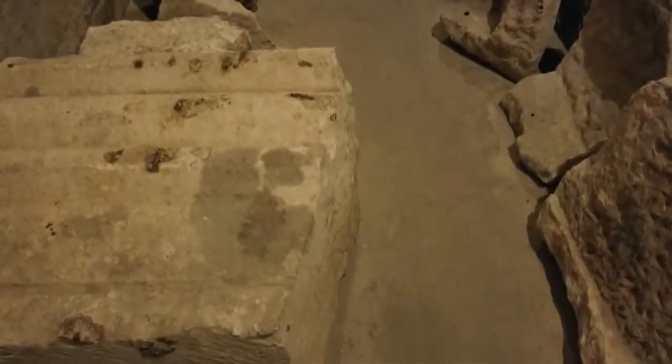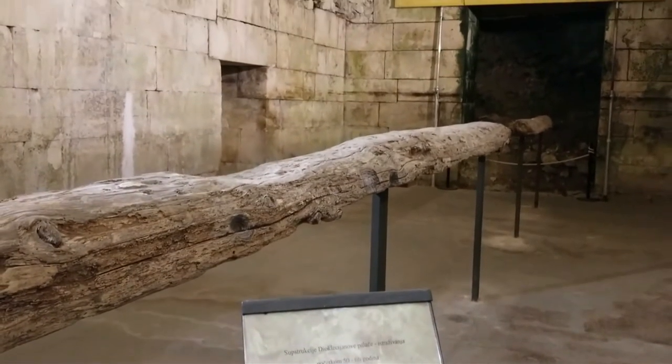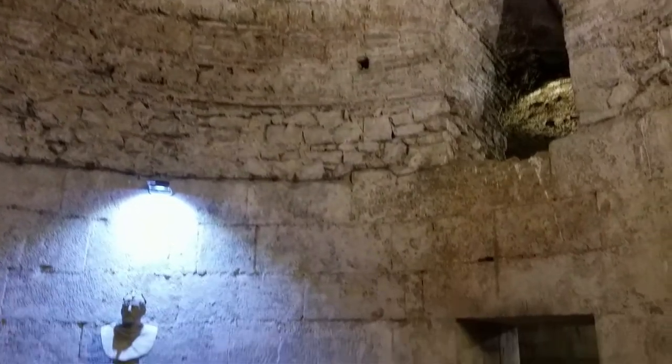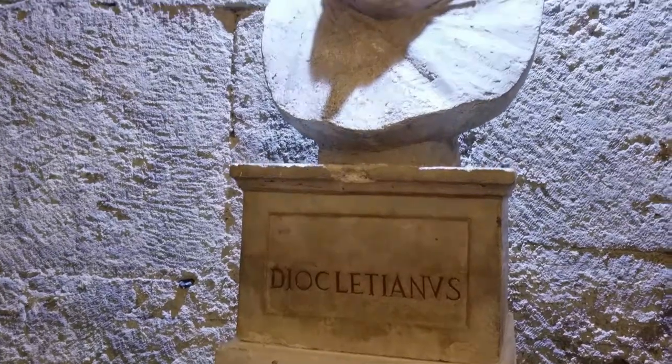Diocletian Palace was built by the Roman Emperor Diocletian upon his retirement, and he chose the coastal area of modern day Split for his opulent new home. After the fall of the Roman Empire, the palace was taken over by local tribes and made into a conveniently walled off and safe place to live. It was constantly modified into homes, apartments, and businesses throughout the Middle Ages to present day.